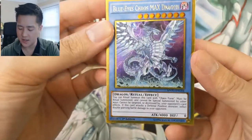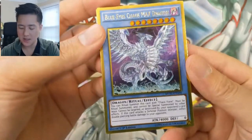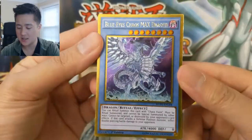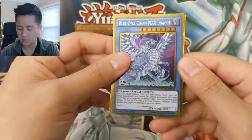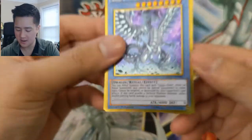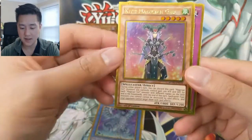Oh, that's a nice pull — Blue Eyes Chaos Max Dragon! These gold cards... I think there were other sets like the Return of Bling that were even more over the top, but this one's not too bad. It has a gold border and a couple of gold frames. Very cool card right here — Blue Eyes Chaos Max Dragon. These cards have some pretty insane effects.